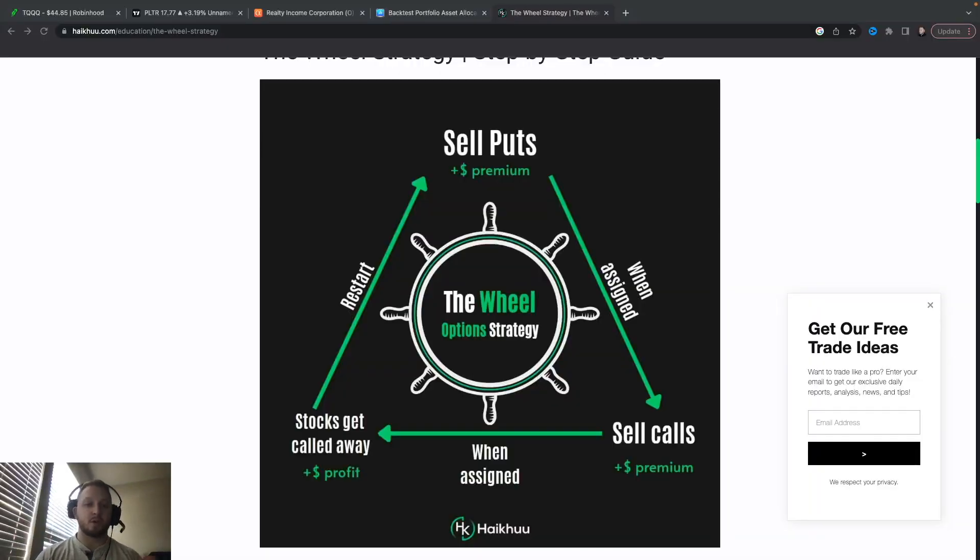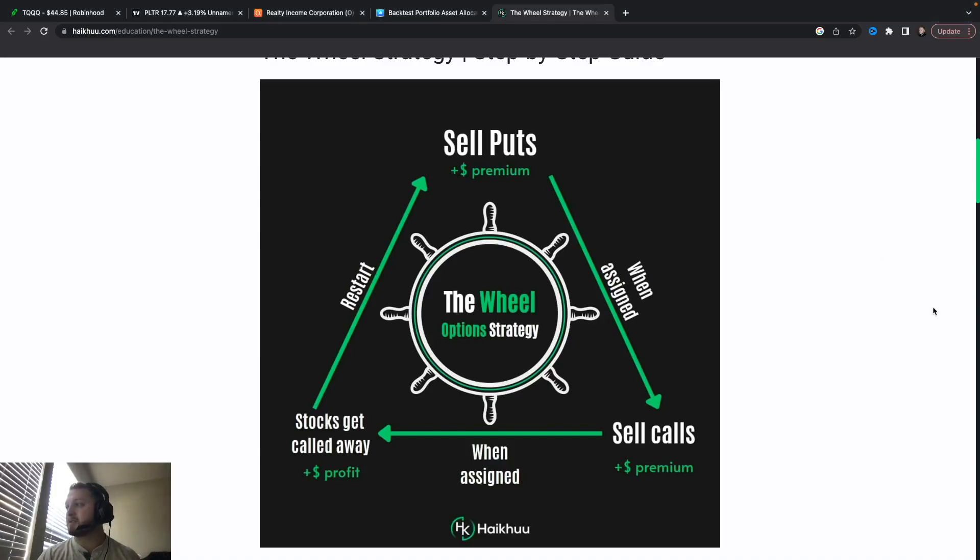So the wheel strategy. Step one is obviously going to be finding a stock that you want to do this on. Now a key point of this strategy — and I tell this to everybody but nobody ever wants to listen — is make sure it's on a stock that you like and that you want to own. That is a key point in this strategy. They want to go for high premiums and things like that, but it's got to be a stock.